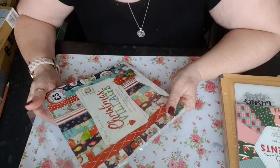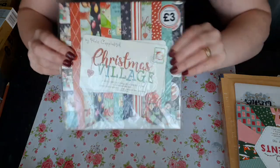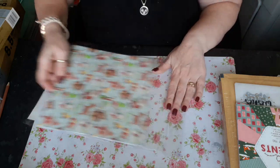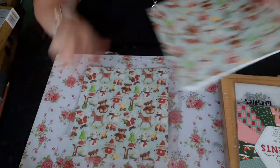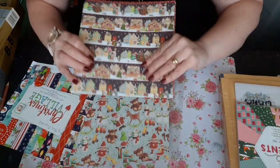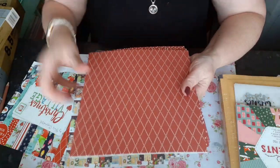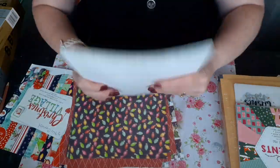Now moving on to my haul — these were out last year I'm sure. This is from The Works. They've got all the Christmas stuff in — it's called the Christmas Village. You get 36 sheets, three sheets of each. It's absolutely beautiful — it's 8x8 Christmas paper. You get three of the penguin ones, three of the diamond ones, the Christmas lights ones — so there's three of those.